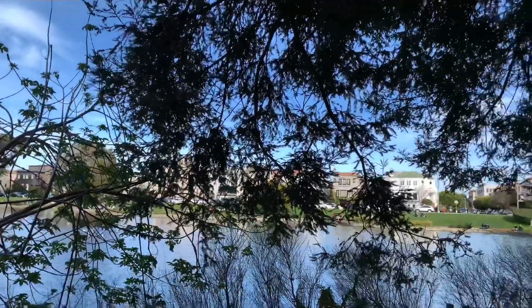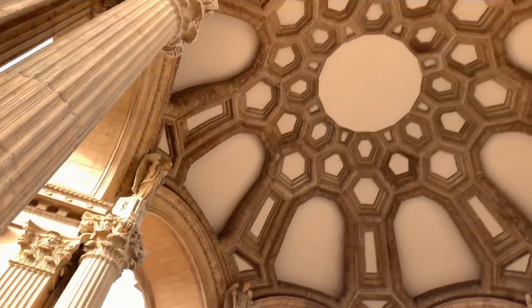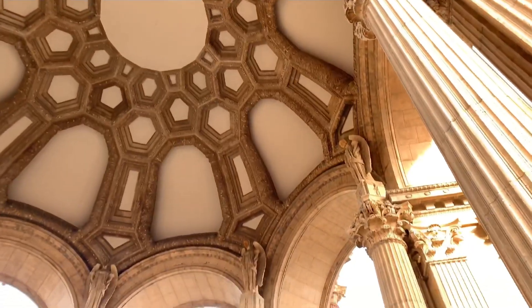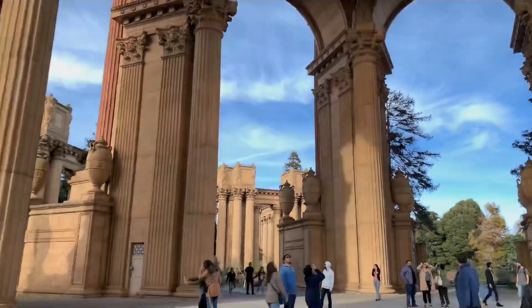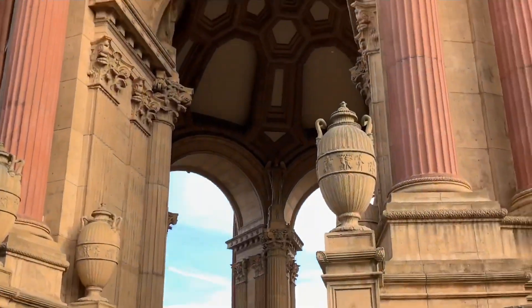The Palace of Fine Arts is a monumental structure located in Marina District in San Francisco. It is designed with inspiration from Roman and ancient Greek architecture. Now it is a popular tourist spot and also used for events and weddings.